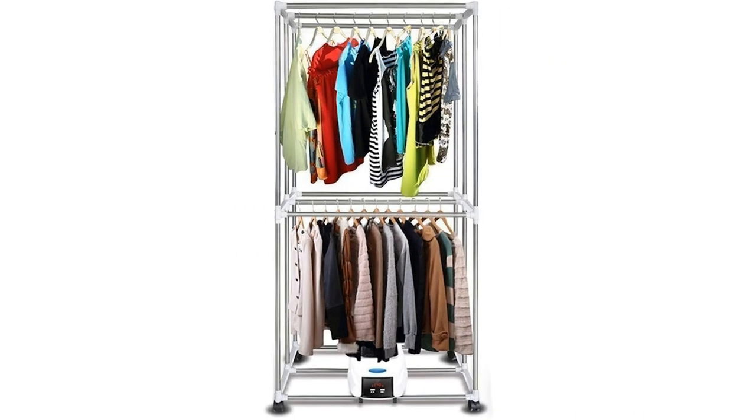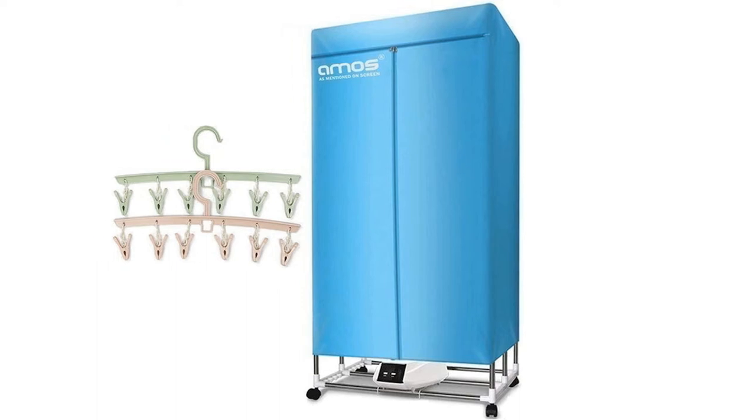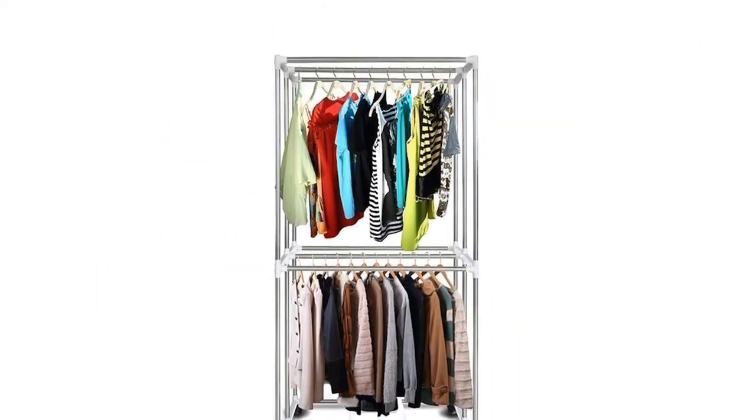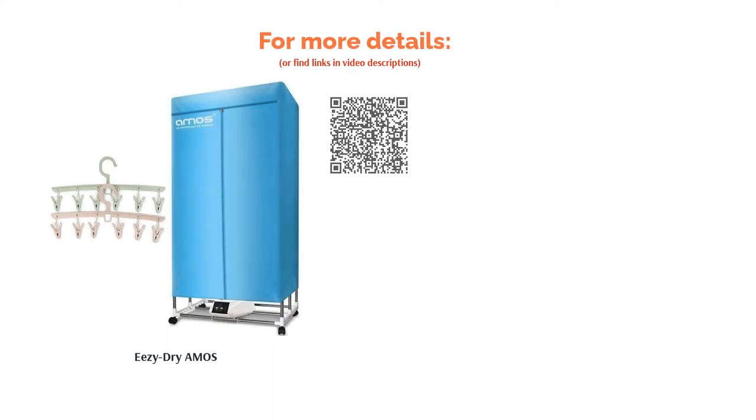Perhaps best of all, it allows you to set a timer for a drying time of up to 4 hours, giving you complete control over when you use it. But before you rush in, just be aware that although it has a maximum load capacity of 15 kilograms, it works optimally with a load under 8 kilograms.